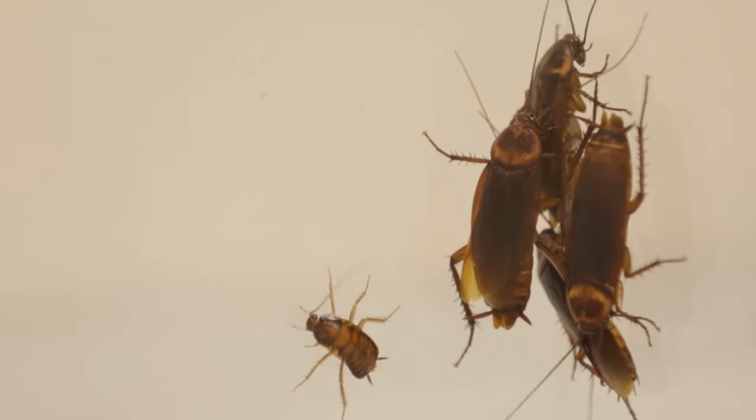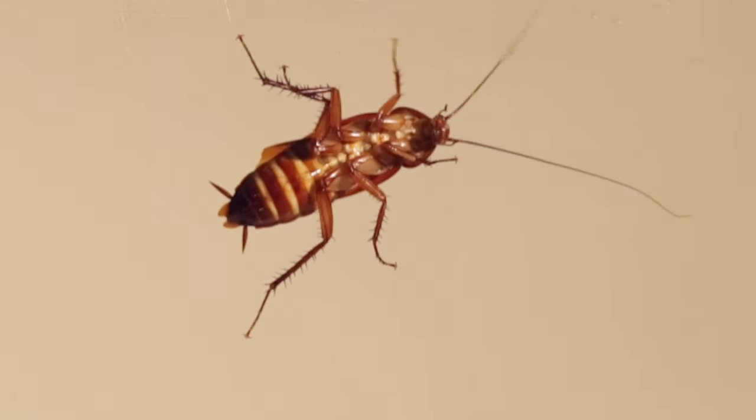So maybe next time you come across an American cockroach, instead of thinking creepy, you'll think cool.